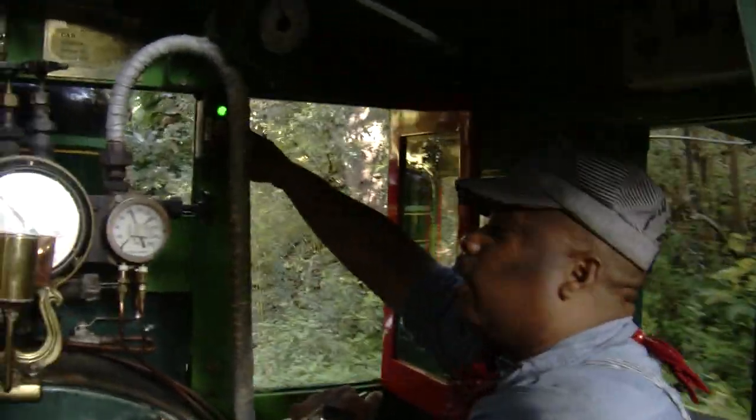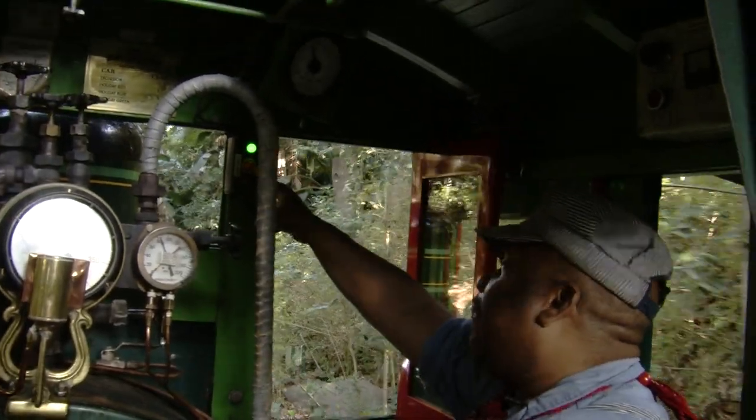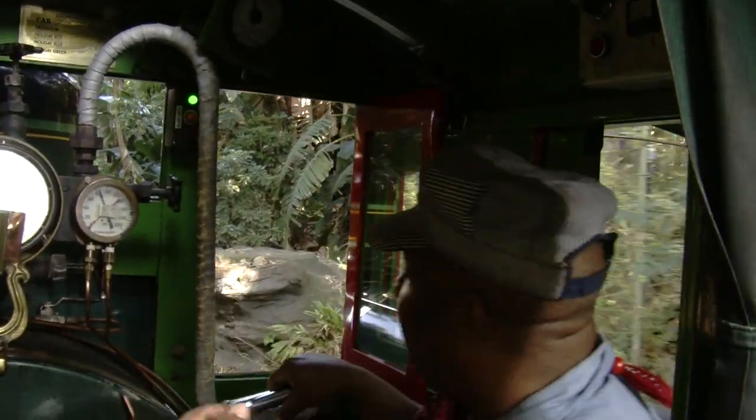You can see the lights right here. As long as I've got a green light, we're good. If I have a yellow light, then I can't leave out of that block zone.